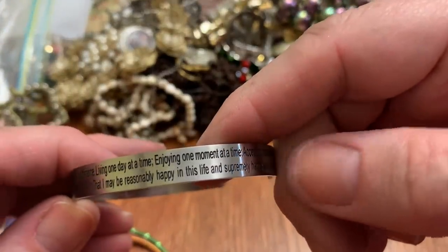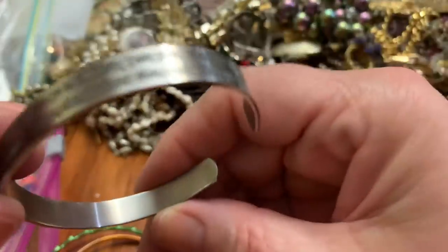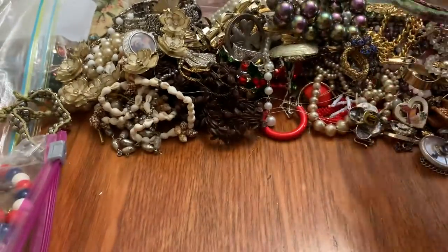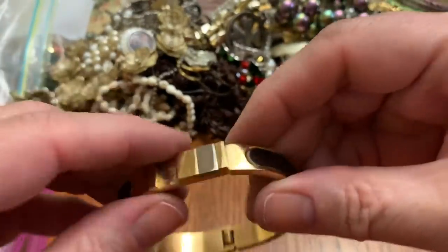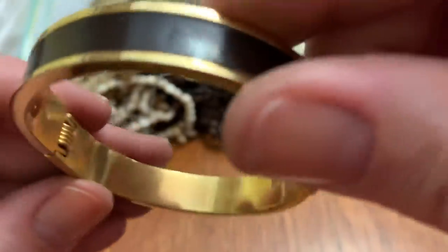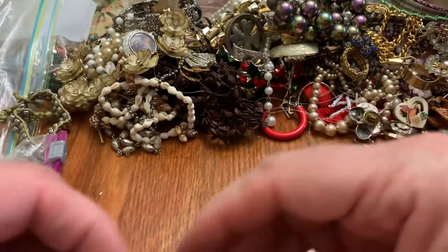Lord's Prayer — something like that. Cheap little bracelets. This is missing some pieces here — it's broken basically.